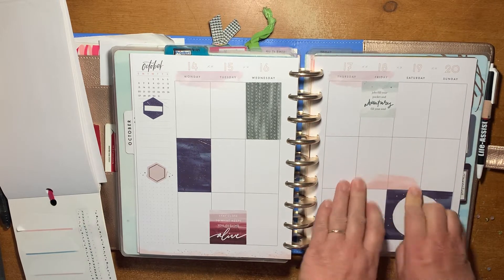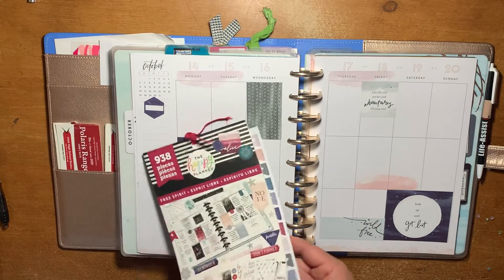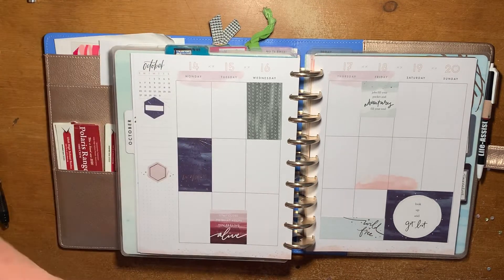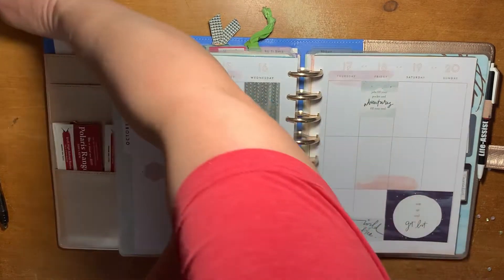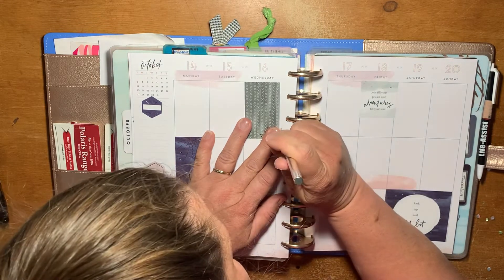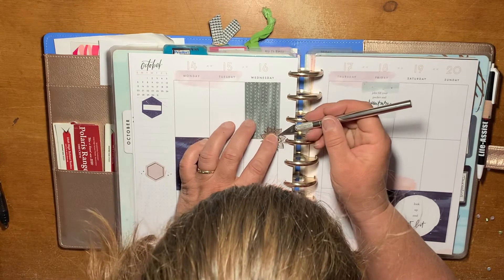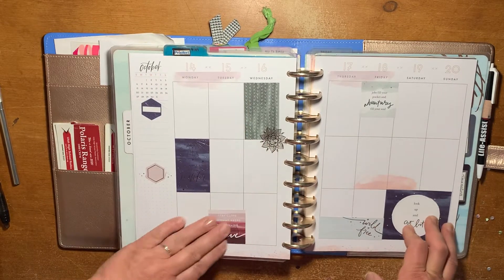This one I just kind of feel is kind of blank right there, so I'm going to add that just like that. We'll put this cute little mandala right there — I need to cut it so it fits around the disc. Pretty happy with that. Super cute.